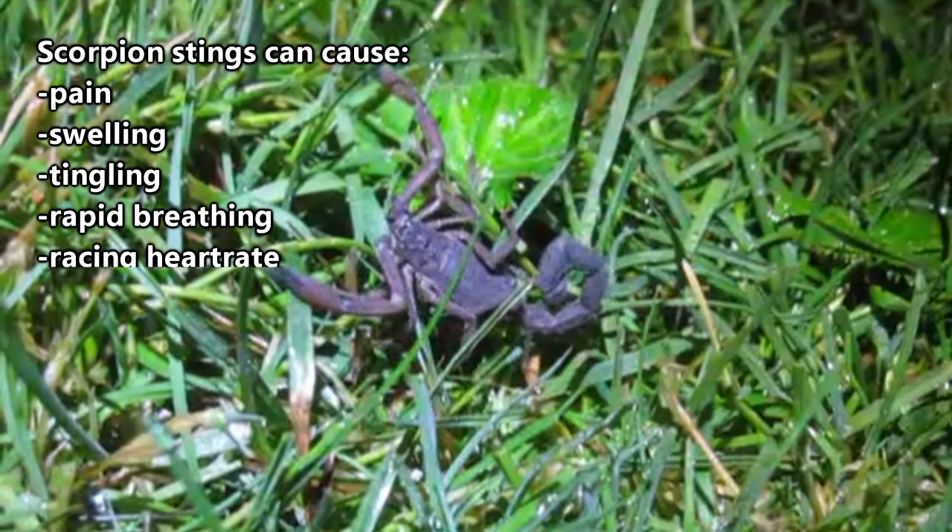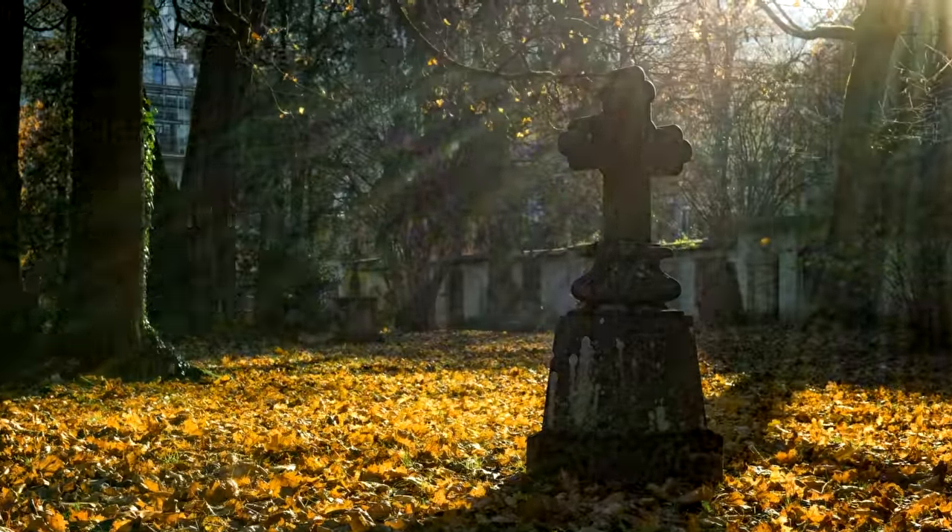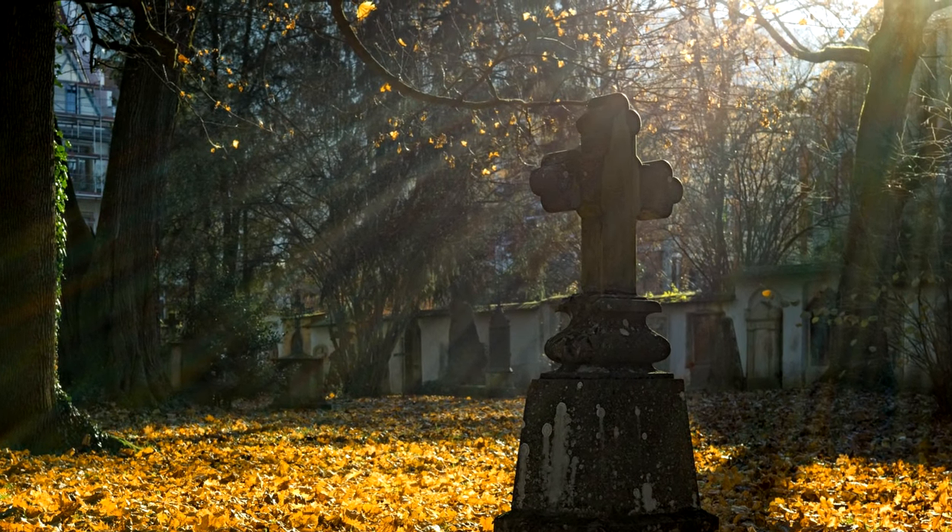A sting from one of the 25 dangerous species can cause rapid breathing, racing heart, and muscle spasms — along with death if you don't go to a hospital.